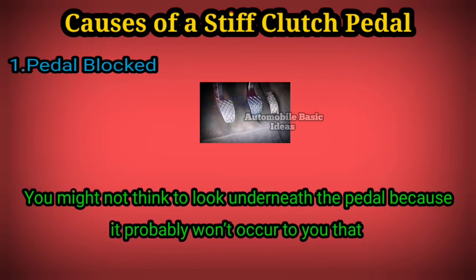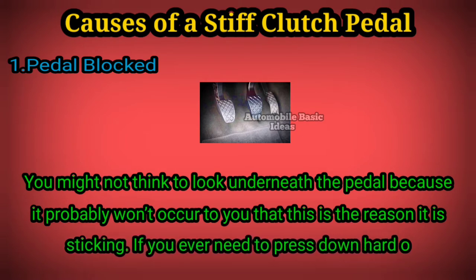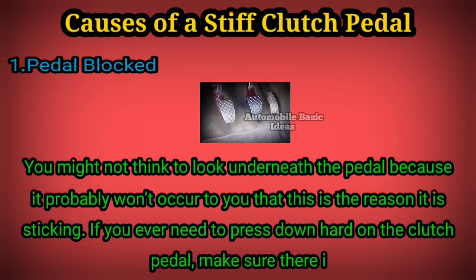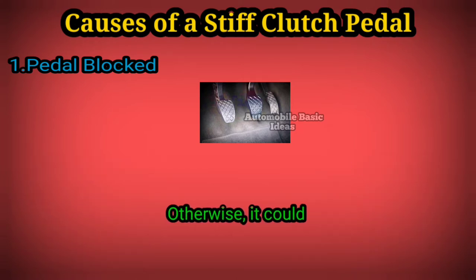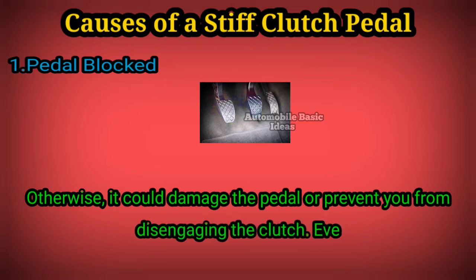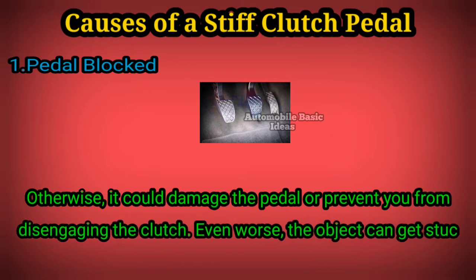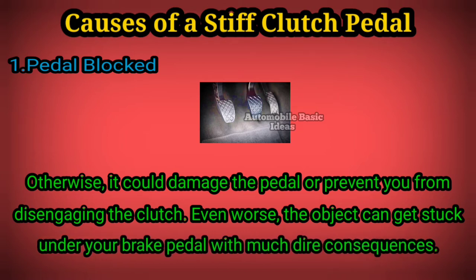probably won't occur to you that this is the reason it is sticking. If you ever need to press down hard on the clutch pedal, make sure there is nothing underneath it, otherwise it could damage the pedal or prevent you from disengaging the clutch. Even worse, the object can get stuck under your brake pedal with much more dire consequences.